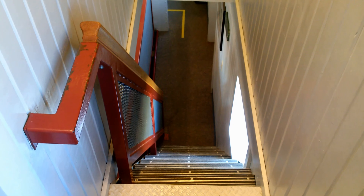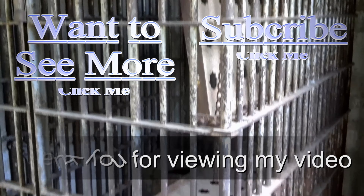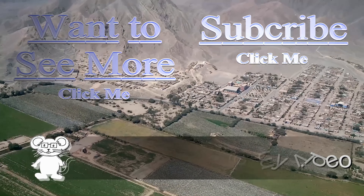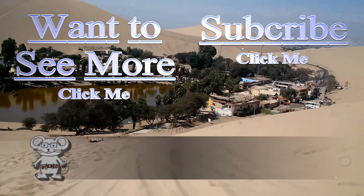We have more of the ship to explore — let's go downstairs. Thank you for watching my video. I do have more for you to view, just press on the button, and if you'd like to subscribe to stay up to date, you can push that button too.